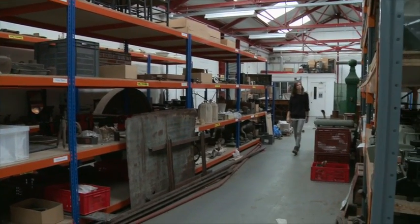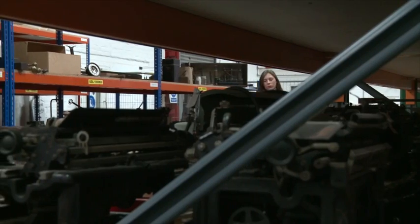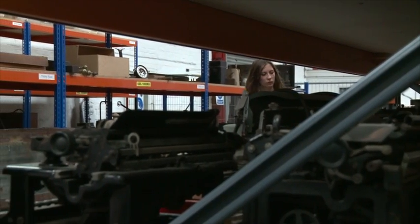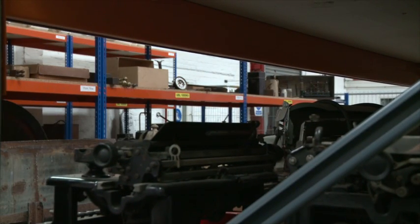Georgina is between university courses and wants a career working in a large museum. To gain some valuable experience, she is volunteering in the costume store at the Ironbridge Gorge Museum. She works there one day a week, and for the rest of the week works full time in a jewellery shop — just to fund her volunteering and to keep busy.